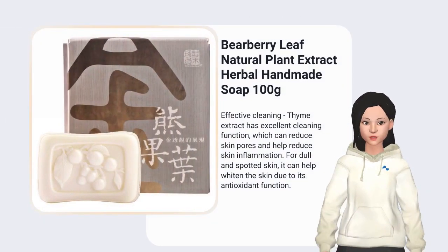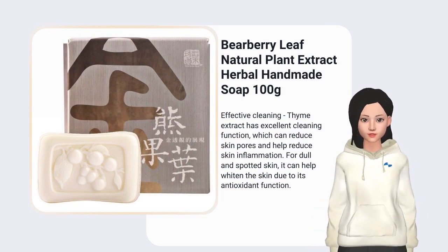Thyme extract has excellent cleaning function, which can reduce skin pores and help reduce skin inflammation.